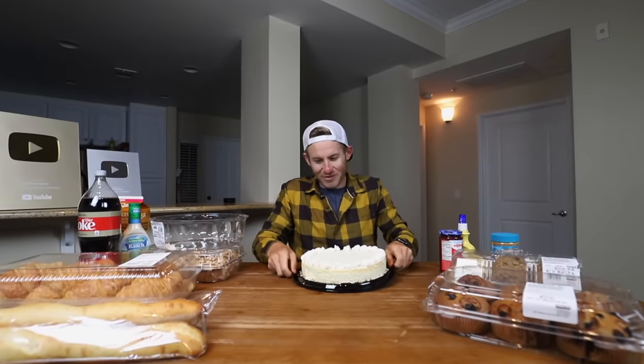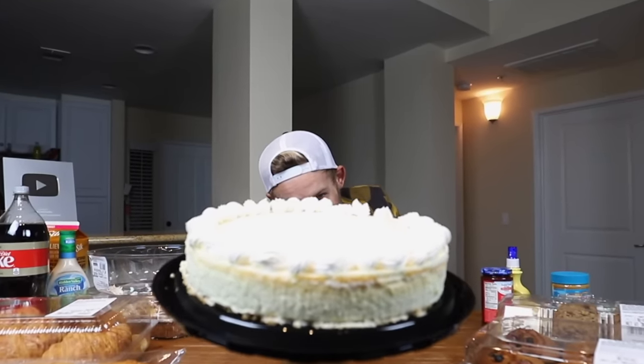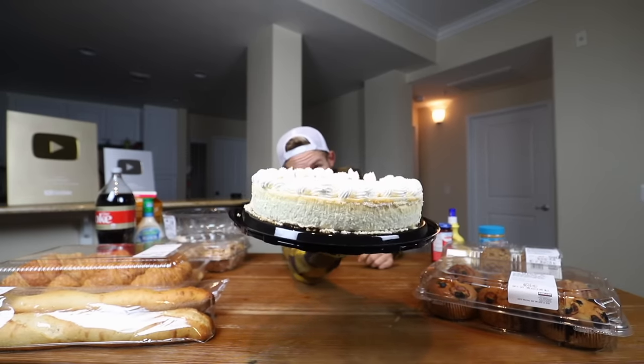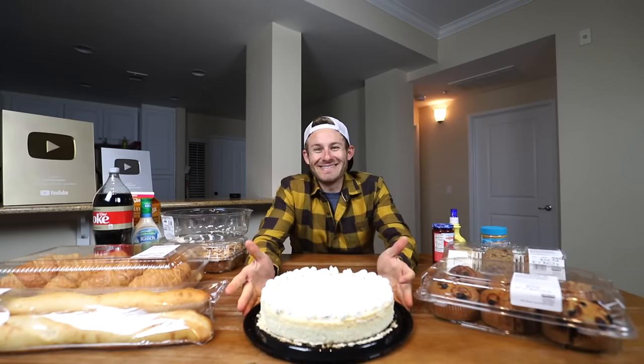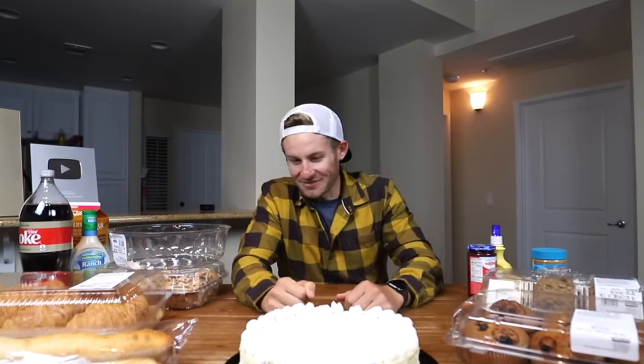Goodness gracious, everyone. It looks magnificent. It looks sensational. It looks magical. Everyone, that is a Costco cheesecake for you right there. And ladies and gentlemen, that is a dense cheesecake — a chunky cheesecake. It's almost as chunky as me. It's like the perfect centerpiece. I'm so glad it got here, but it's just not going to feel too good tomorrow.